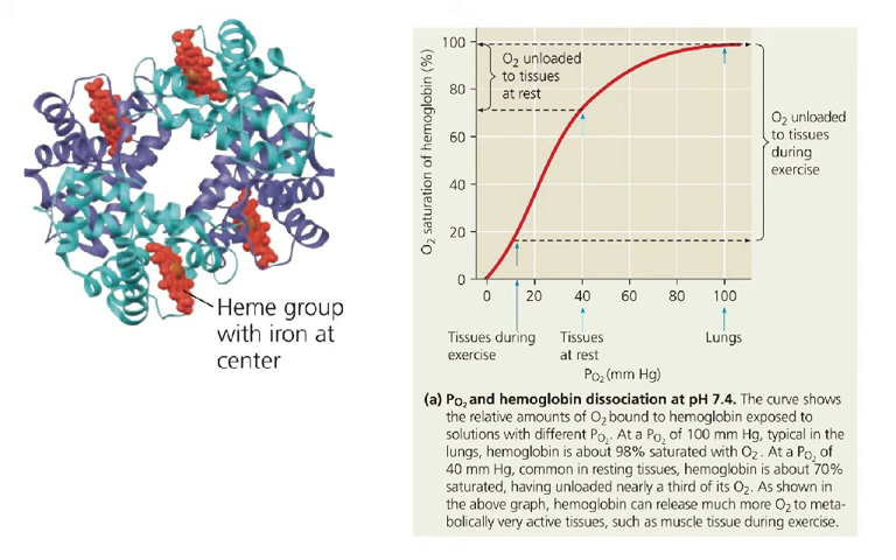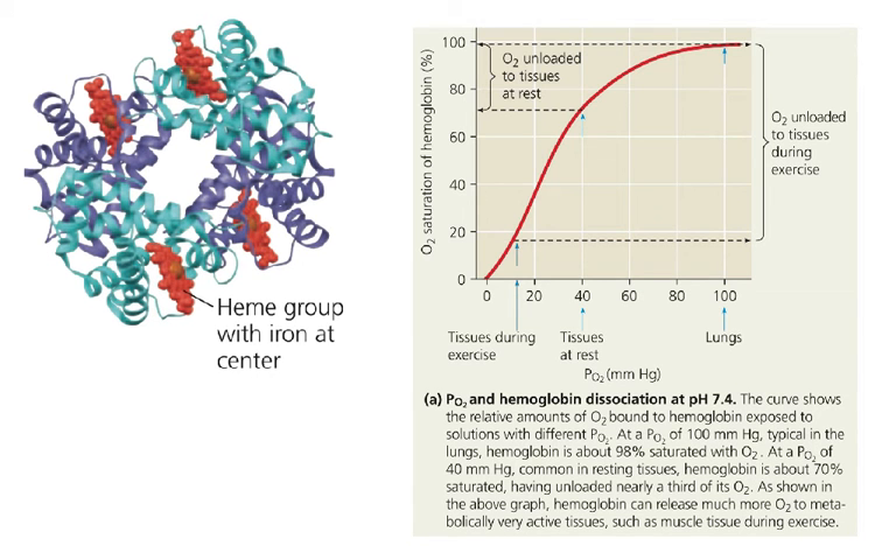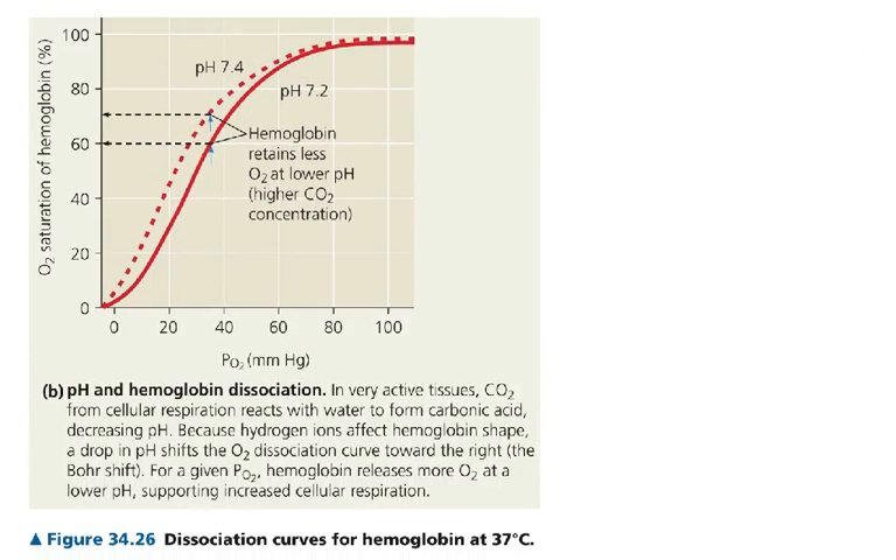Cooperativity says that when one oxygen binds, all the rest of the hemes really want an oxygen even more. So normally, if we have a protein that's binding something, it's going to be similar to an enzyme that's catalyzing something, and this goes by Michaelis-Menten kinetics. With a Michaelis-Menten curve, we would normally be looking at concentration of substrate and velocity of the reaction, and it would look like a hyperbola. But when we have cooperativity going on, it looks a little bit different — it's going to look sigmoidal, kind of like an S. And we're looking at the pressure of oxygen, because that's kind of the same as concentration for a gas, and we're looking at how quickly it binds to hemoglobin.